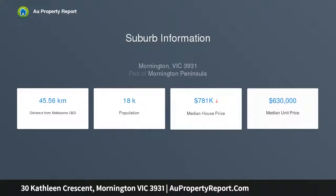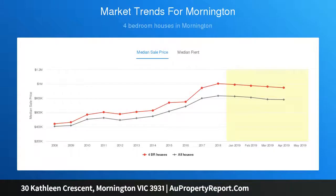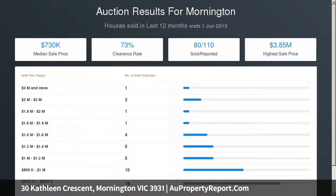Lucky buyers will capitalize on all the hard work being 100% complete, allowing for immediate move-in readiness into a dream home designed to capture the sunset aspect over the solar-heated pool, with a single-level layout featuring three separate living areas.